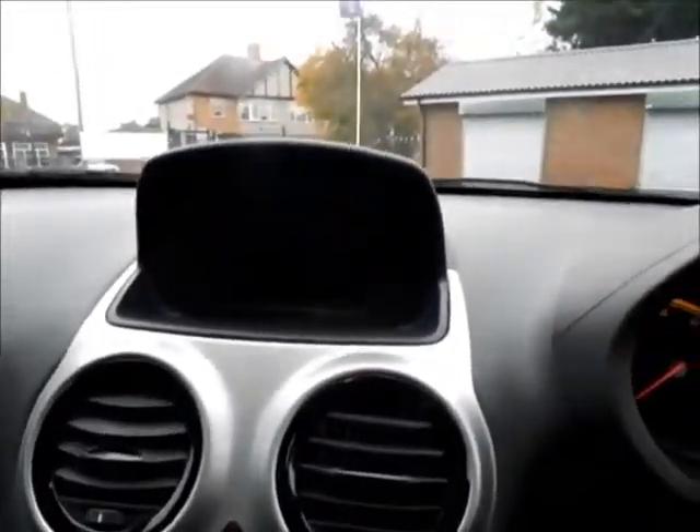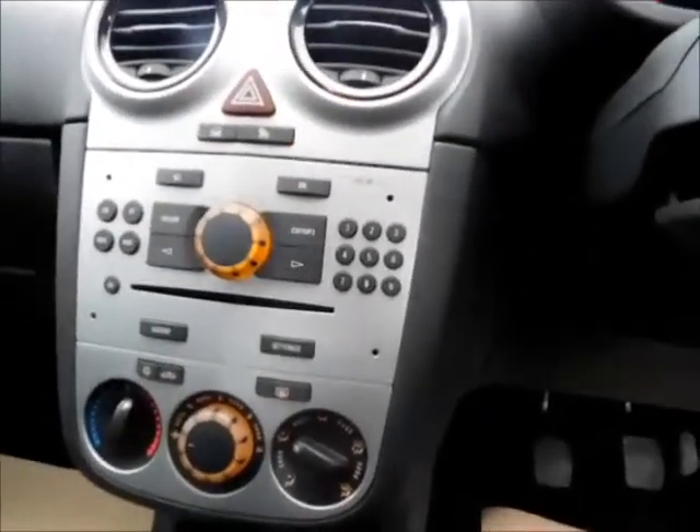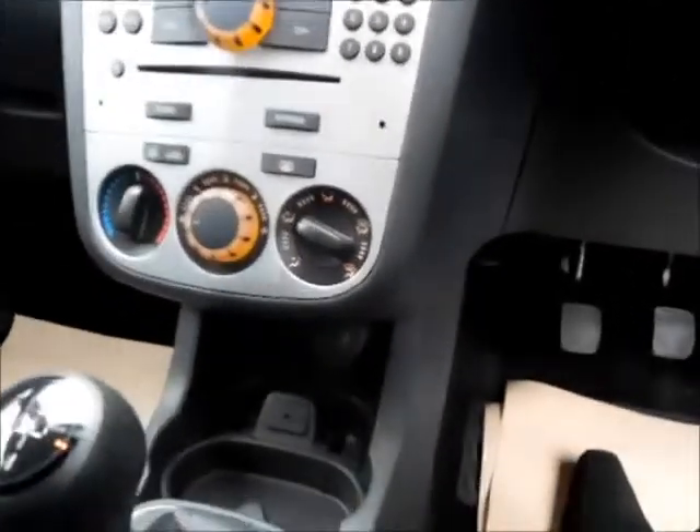The car comes with a lovely trip computer with Bluetooth, an entertainment system which contains a CD player and AM and FM radio. You've also got air conditioning and an auxiliary input.